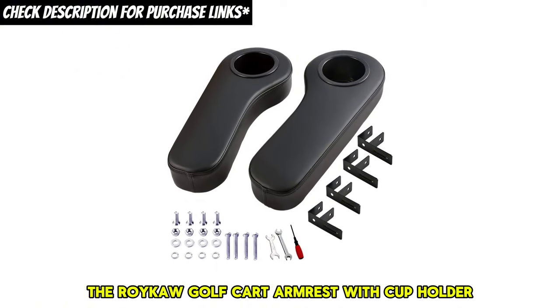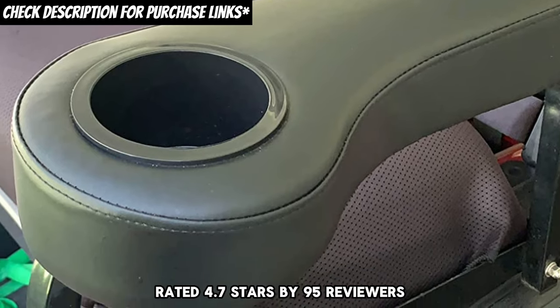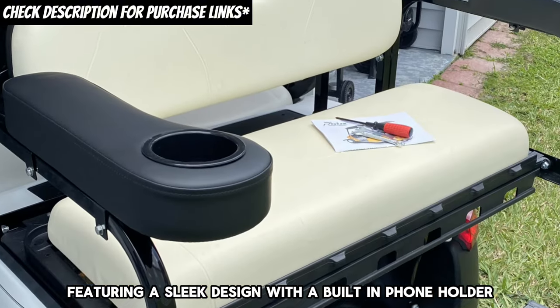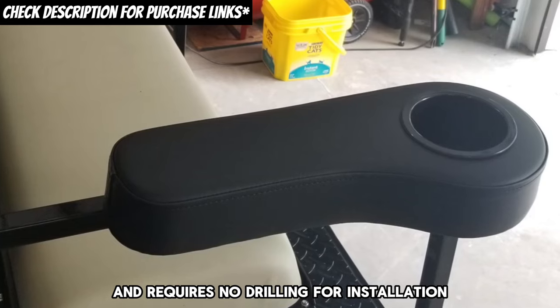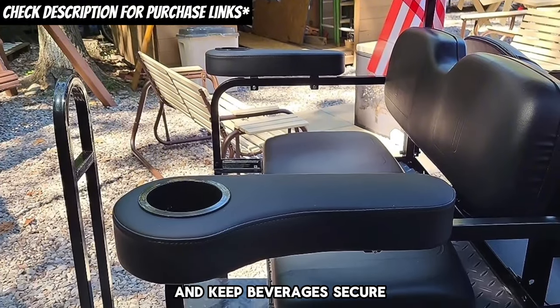Thirdly, we have the Roycaw golf cart armrest with cup holder. Rated 4.7 stars by 95 reviewers, this upgrade is all about comfort and convenience, featuring a sleek design with a built-in phone holder. It fits most golf carts and requires no drilling for installation. It's an excellent way to add extra comfort for rear seat passengers and keep beverages secure.